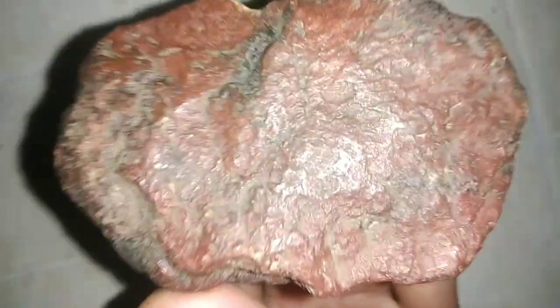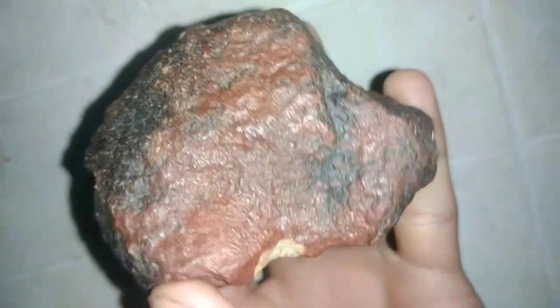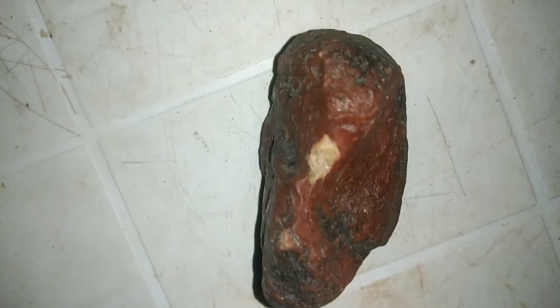Martian meteorites: messages from the Red Planet. Did you know that some meteorites come from Mars? These rare space rocks reached Earth after volcanic eruptions or massive cosmic collisions on Mars, which ejected pieces of its surface into space before they eventually landed on our planet. Today, we'll explore scientific facts about Martian meteorites, how to identify them, and why they are so valuable.